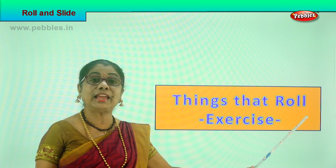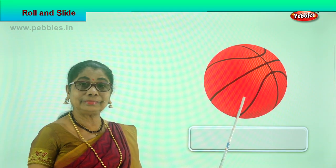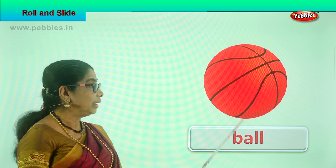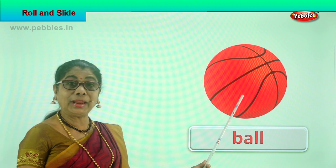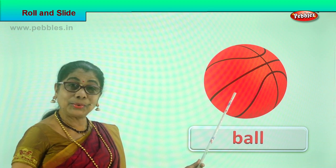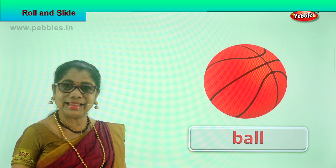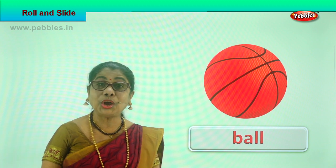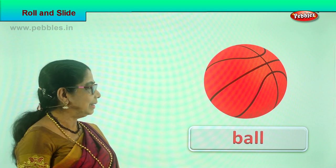Look here — what is this? A ball! Yes, a football, a big ball. Can it roll? Yes, a football can roll. You can tap it, roll it. If you put it on your sliding board it will roll down. If you put it on an uneven ground, it can also roll. This is a ball — it can roll.